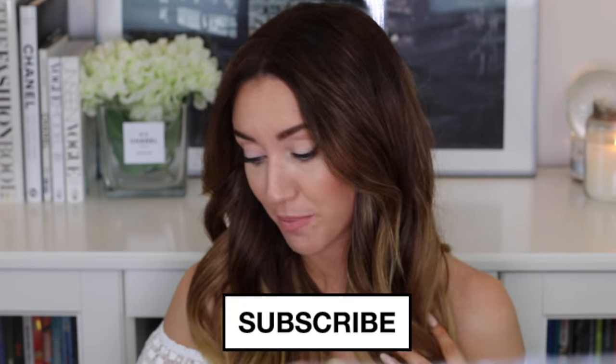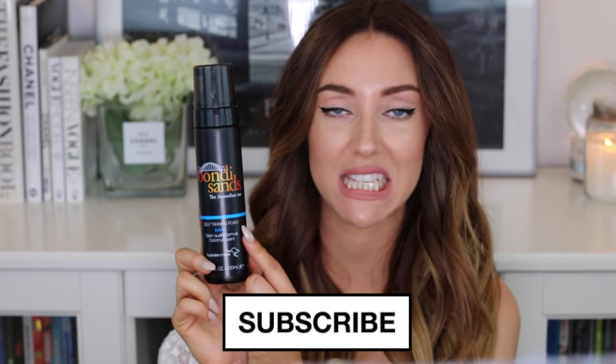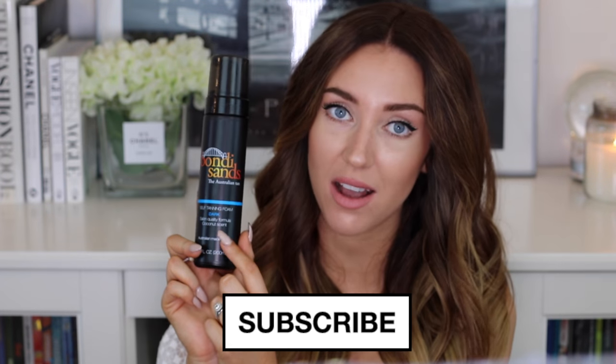Hi everybody, so today I'm going to be showing you my tanning routine. A few of you have asked me recently what tan I've been wearing, and it currently is the Bondi Sands Australian Tan in dark. I personally think that this gives a really natural look, whereas if I want a really dark look, then I would probably go for the Loving Tan. I used to find it dried my skin out, but I'm not sure if they've changed their formula recently because the last bottle I had didn't seem to do that at all.